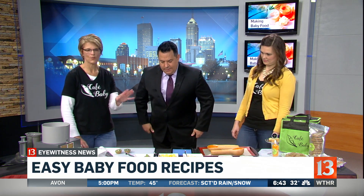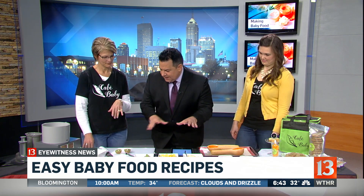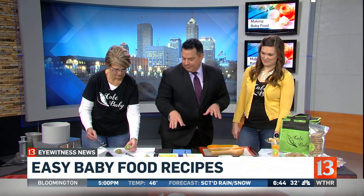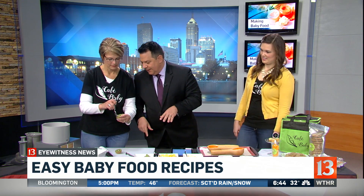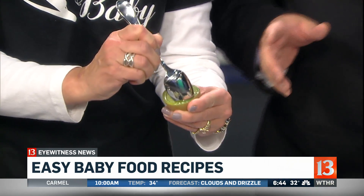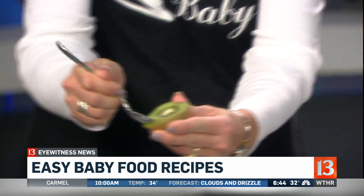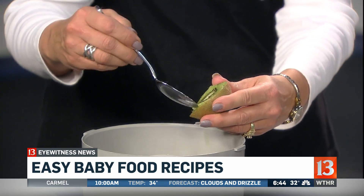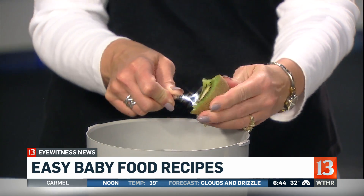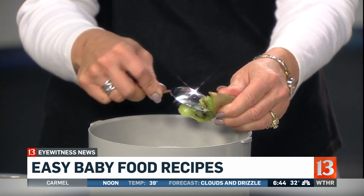Kiwi, mango, banana. So you're going to mix all this up together? We are. That seems like it might not go together, but the babies love it — it's one of our favorites. Just take a spoon, run it around, and it scoops right out into the blender. You said people are kind of confused about kiwi because it's not one of those fruits we're used to — we're used to bananas and pineapples here in Indiana. But babies love kiwi.